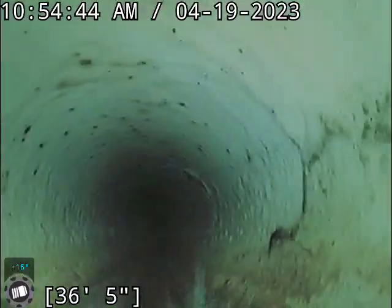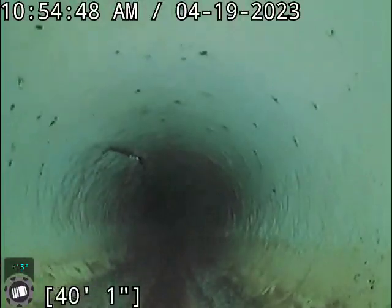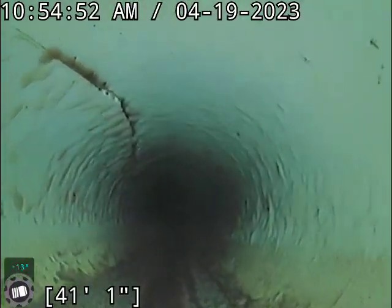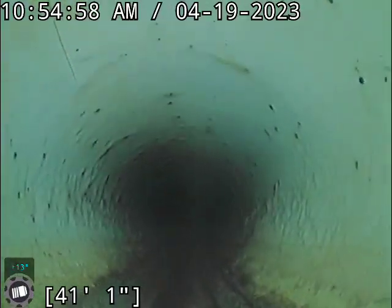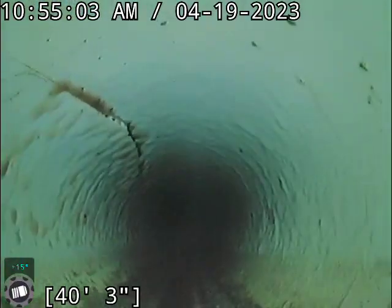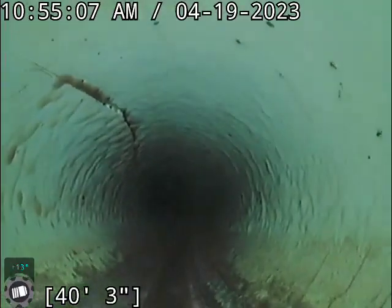I went past it. Where was that? Right here, this top left — you can see there's a pretty good crack in this line. Obviously this being compromised, I'm going to recommend that this be excavated and repaired. It's not causing any flow issues at the moment, but there's no guarantee that it will stay that way being cracked like that.